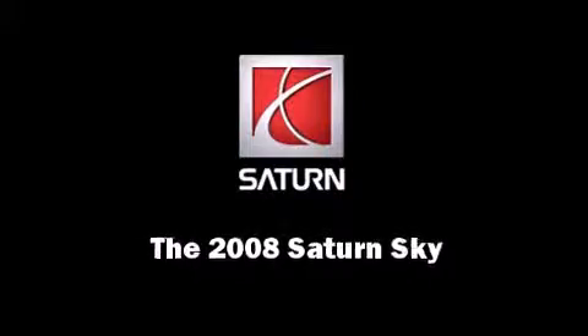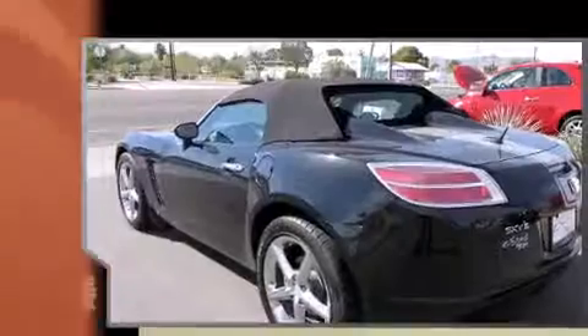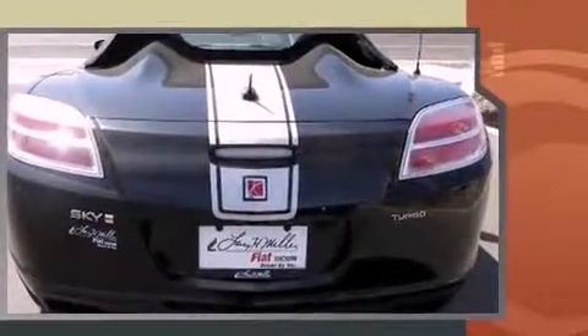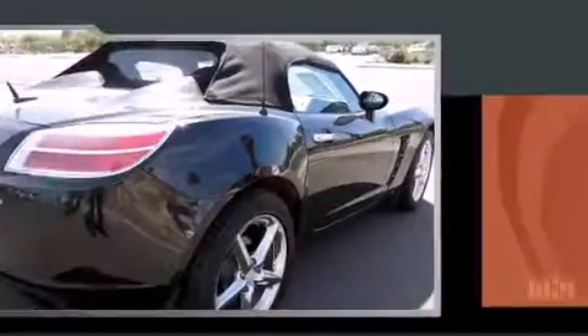Introducing the 2008 Saturn Sky. This two-door, two-passenger convertible just recently passed the 50,000 mile mark. Under the hood, you'll find a four-cylinder engine with more than 200 horsepower, providing a smooth and predictable driving experience.